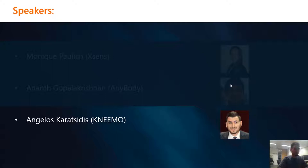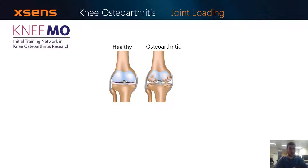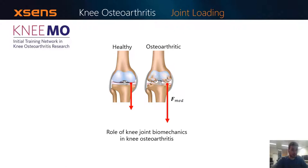Hi, I'm Angelos Faradzivis. I'm a PhD student at Xsens and the University of Twente. My PhD research is part of NEMO, which is a broader EU-funded initial training network. In NEMO, we are investigating biomechanical interventions and knee osteoarthritis. It has been shown that increased mechanical loading about the knee joint is linked to symptoms and disease progression. But how can we actually quantify joint forces and moments?